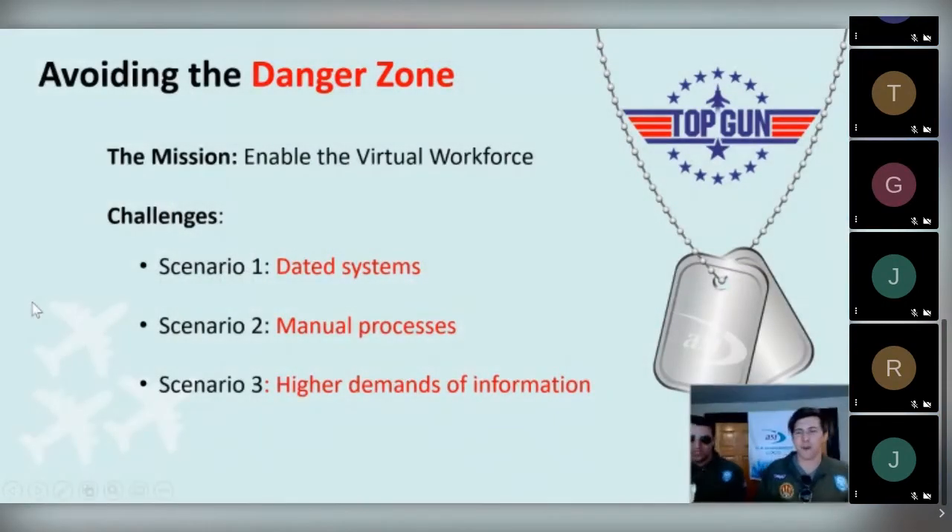So, avoiding the danger zone — although it's a great song, it's a place we don't necessarily want to be. The mission here is enabling the virtual workforce. There are increasing demands coming from users on site, and it's difficult enough with data systems — how do you do it when they're virtual? There are three challenges we're going to speak to: scenario one, dated systems; scenario two, manual processes; and scenario three, higher demands of information from users. I'm sure all these sound painful and familiar, so let's get into the therapy.